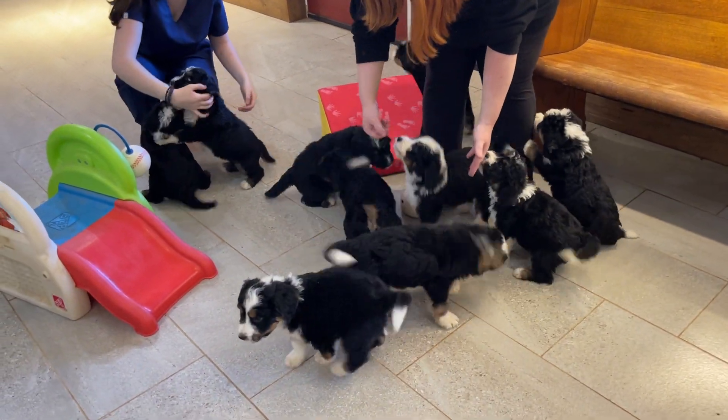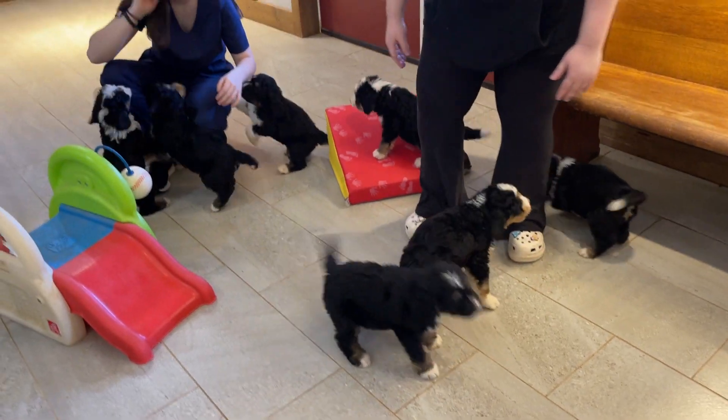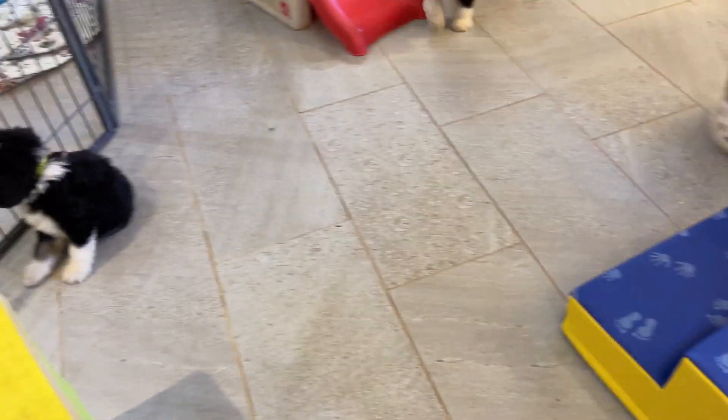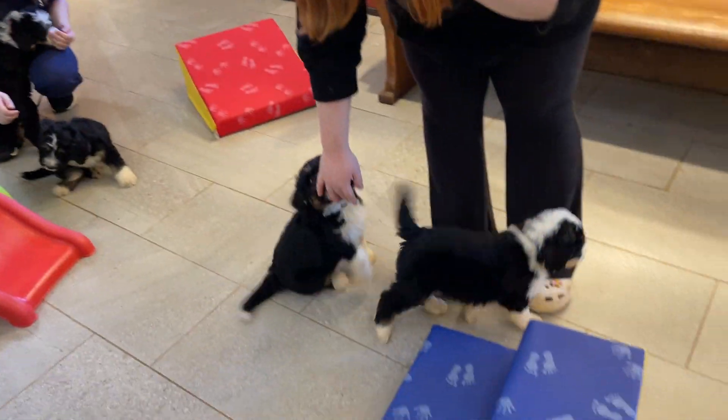Hi everyone, these are Jasmine's puppies. They're going home this weekend, so they have a vet appointment tomorrow. They just got their first five-way shot and they'll need two more of those once they get home.